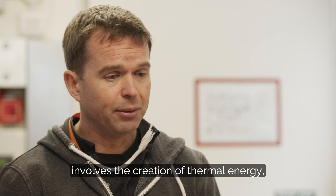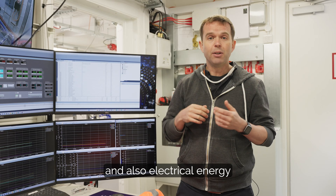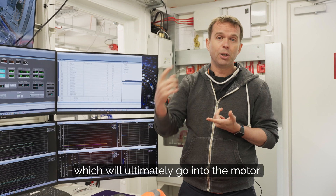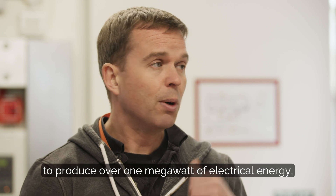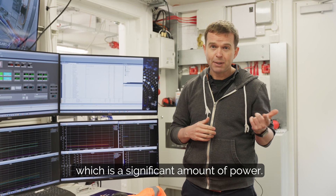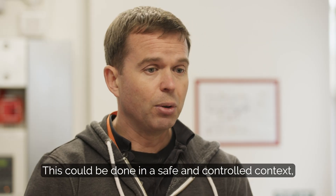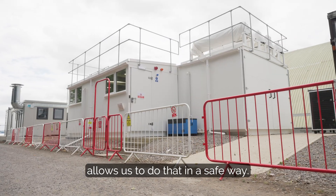Now byproducts of fuel cells involves the creation of thermal energy, which we obviously need to get rid of, and also electrical energy, which will ultimately go into the motor. This lab gives us a capability to produce over one megawatt of electrical energy and over one megawatt of thermal energy, which is a significant amount of power. This can be done in a safe and controlled context, and the building around us allows us to do that.